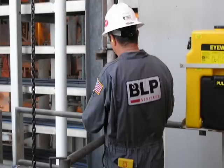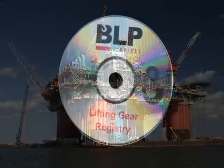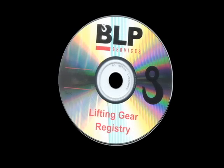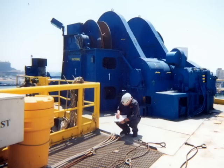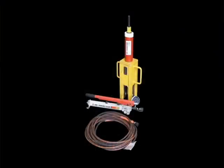Offshore, we service platforms, rigs, and seagoing vessels throughout the entire Gulf of Mexico. BLP Services can manage your rigging gear registry, crane and rigging inspections, as well as other unique services like pad eye testing and wire rope spooling.